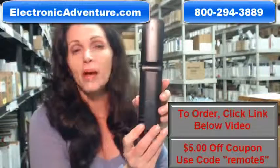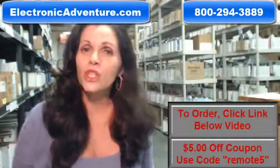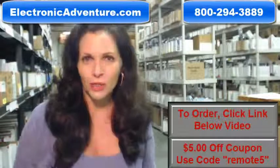All you have to do is put the batteries in the back and it's ready to go. And when you shop with us, we want you to shop with confidence, so we offer a 30-day, no-questions-asked return policy.